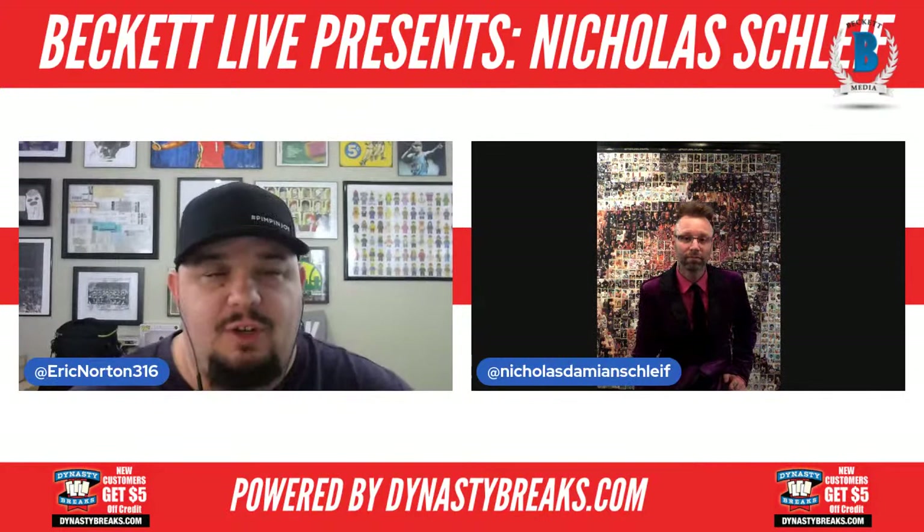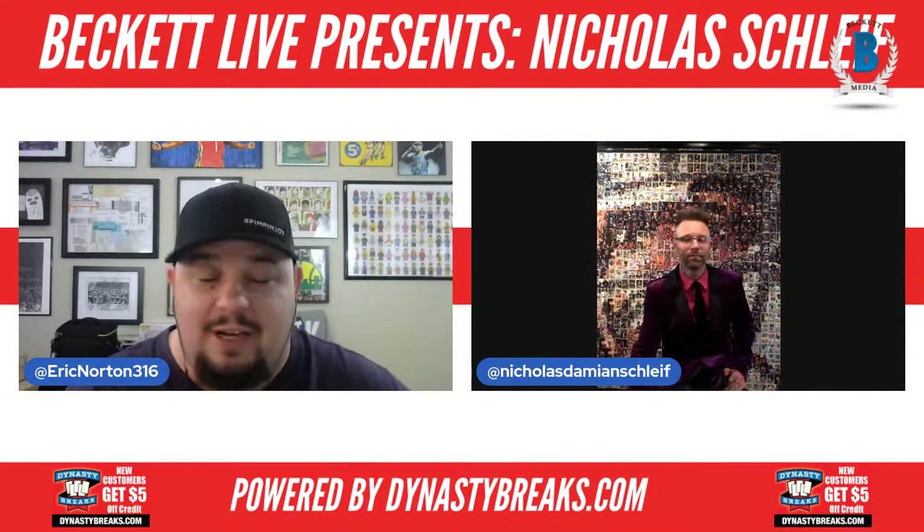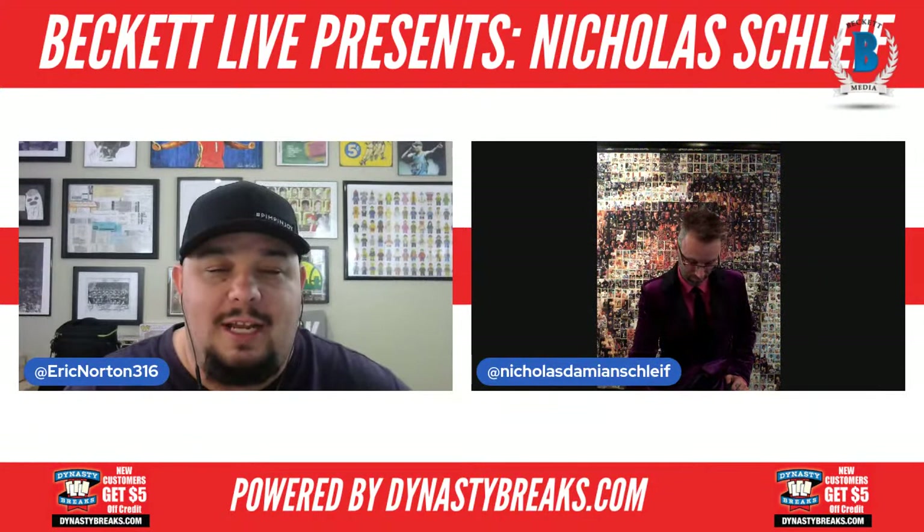Hello and good evening everyone, it is your good friend Mr. Eric Norton, and I'm here tonight with my good friend Mr. Nicholas Schleif. He is a very talented artist — he showed me this Walter Payton piece and I had to have him on the show. Nicholas, how are you doing tonight?